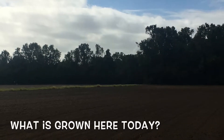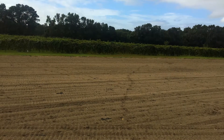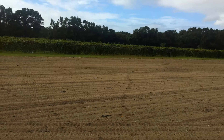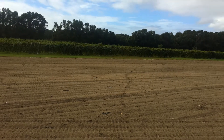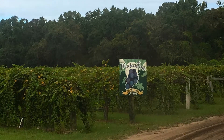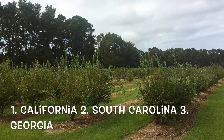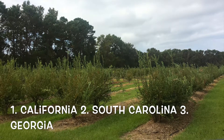Today, Boone Hall's biggest cash crops are strawberries and tomatoes. There are over 18 acres of strawberry fields here. Squash, blueberries, muscadine grapes, and peaches are also grown here. Fun fact: South Carolina is one of the biggest producers of peaches in the U.S., only second to California.